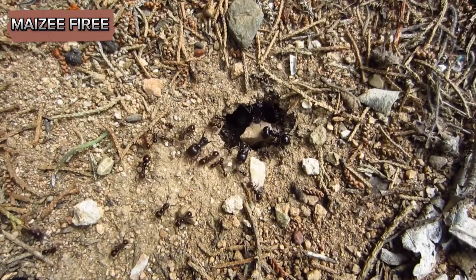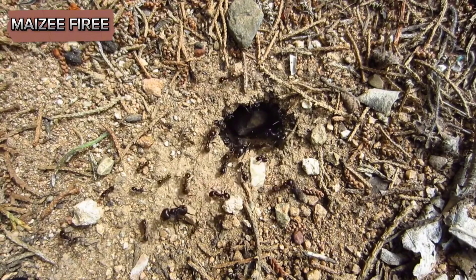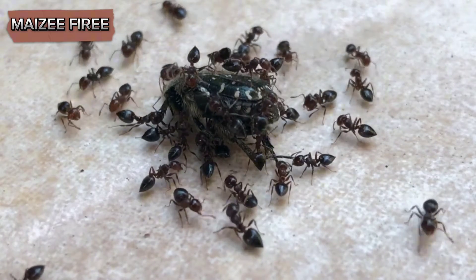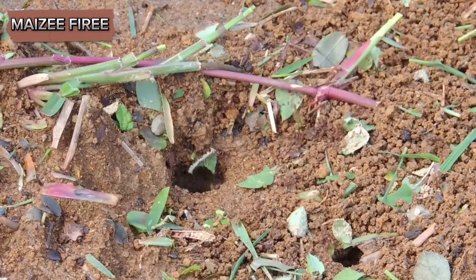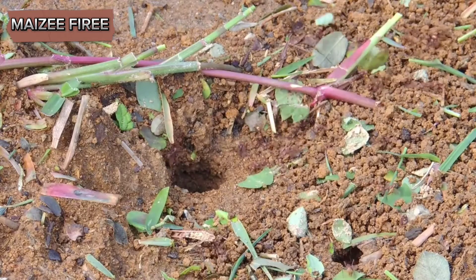Biological control involves using natural predators or pathogens to reduce harvester ant populations. Some insects, such as certain beetles and parasitoid wasps, prey on harvester ants. Introducing these predators to your garden can help control ant populations naturally.